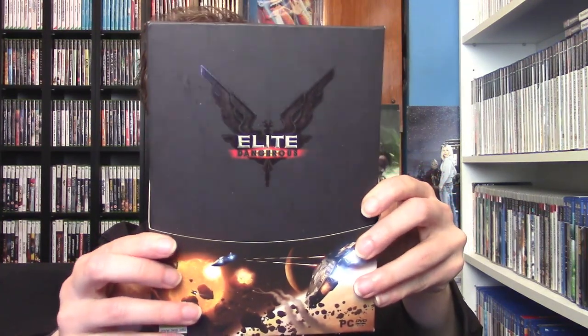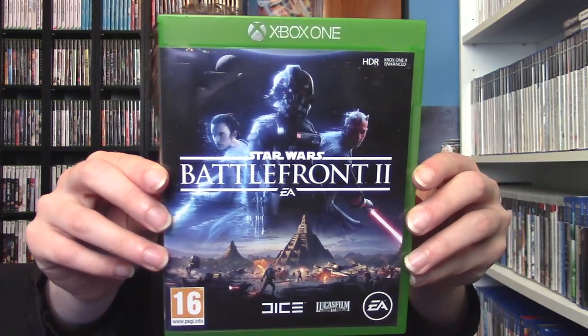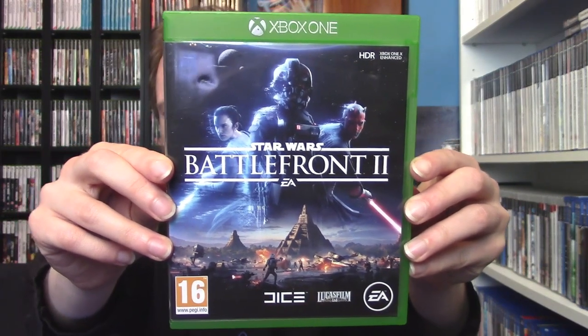I found Elite Dangerous on PC for a great price — I believe the physical version only came out through Kickstarter, so it was pretty cool to find it. It has a disc, manual, and very nice artwork. I picked it up mainly because it was cheap. In the same vein I also picked up Star Wars Battlefront 2 on the original Xbox for only £2.50 — I know this game goes for more than that, and it was really fun. I definitely got my money's worth.